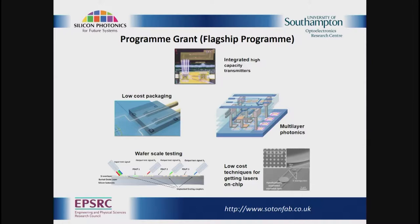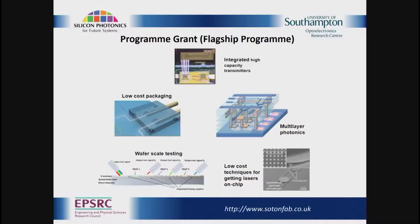This is supposed to represent the five challenges within the program. Technically, it's called a program grant, funded by the Engineering and Physical Sciences Research Council, or EPSRC in the UK. Their flagship programs are called program grants — the idea being that you have a multidisciplinary team kept together to deliver more than the sum of the parts. This followed on from the UKSP program, which was really focusing on transceiver-type components and circuits.